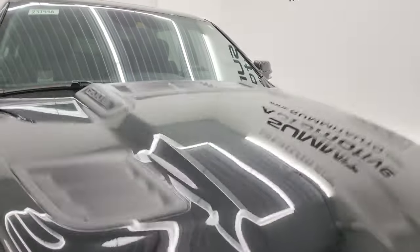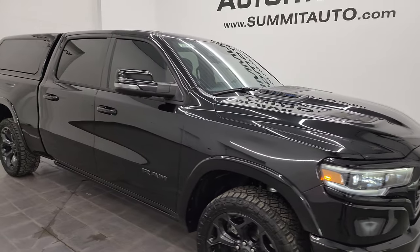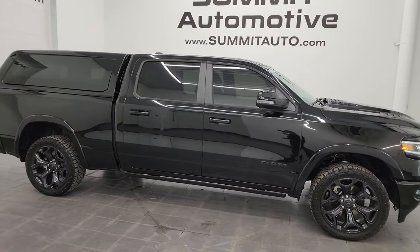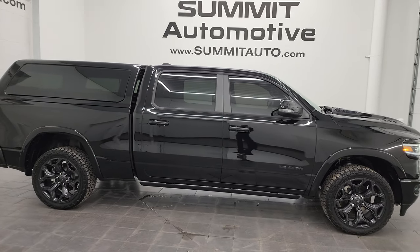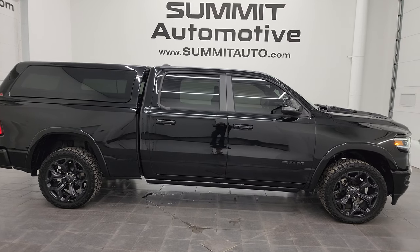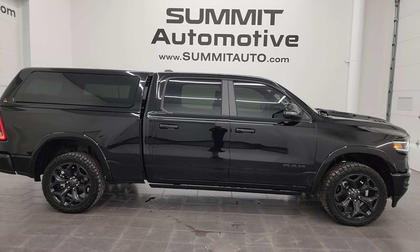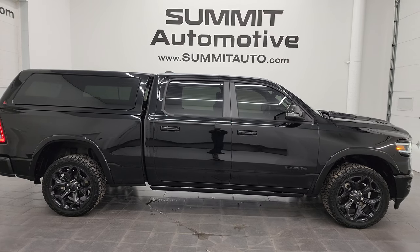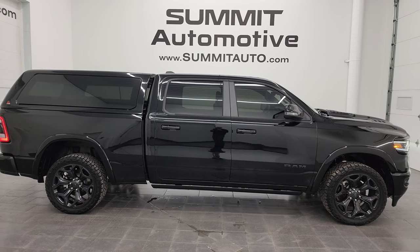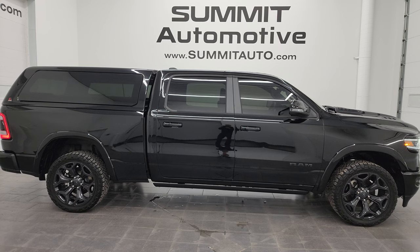I would highly recommend this truck from a quality and condition standpoint — I would ship this one to California, Texas, New York, or Florida. Whoever is going to get this truck is going to be very happy with the quality, condition, and the options. This thing is fully loaded. To see more pictures of this truck or one of our other 550 new and used cars, trucks, SUVs, minivans, Wranglers, half tons, three-quarter tons, and one tons, go to the website: summitauto.com. Full pictures and descriptions of every single vehicle, all at summitauto.com.